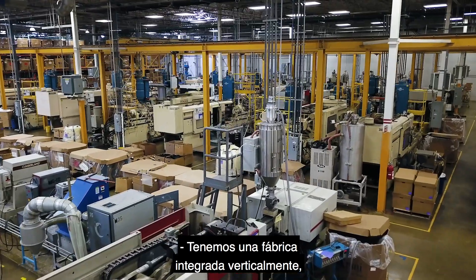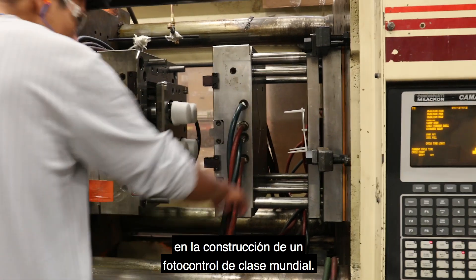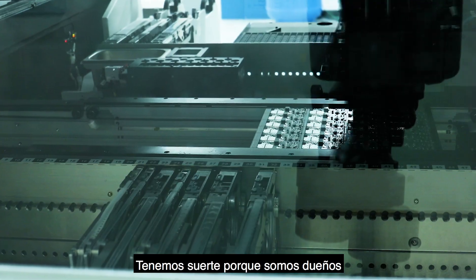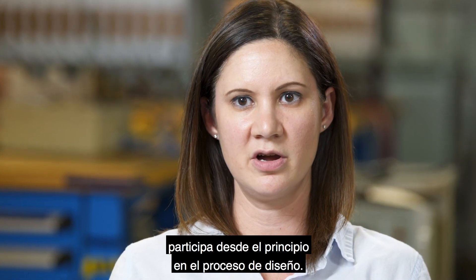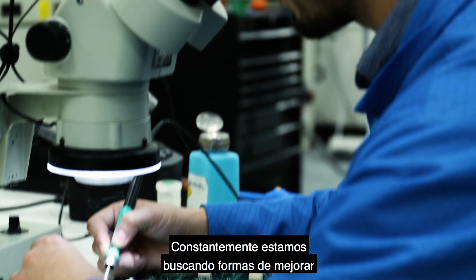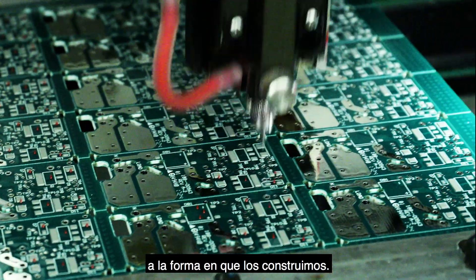We have a vertically integrated factory that allows us to understand all the processes involved in building a world-class photo control. A lot of companies use third-party manufacturers, but we own our manufacturing facility in Mexico. Our manufacturing facility is involved early on in the design process, is ISO 9001 certified, and we constantly look for ways to make things better — from the components in the unit to the way we build it.